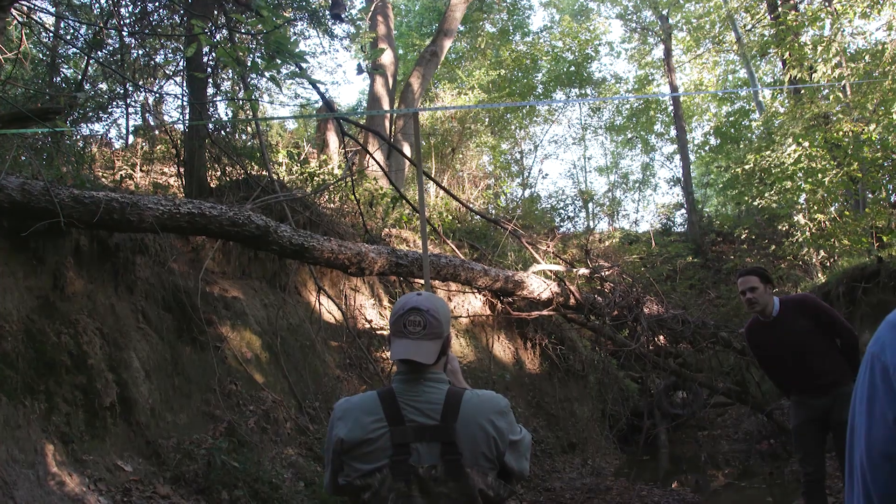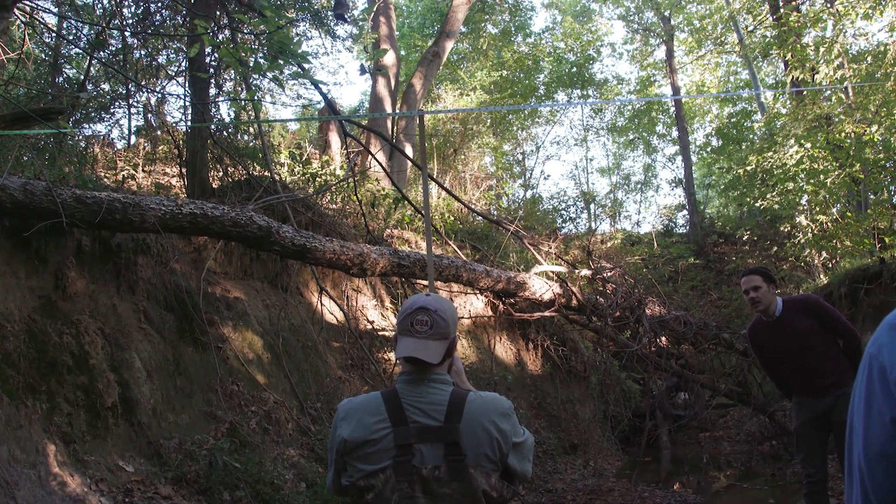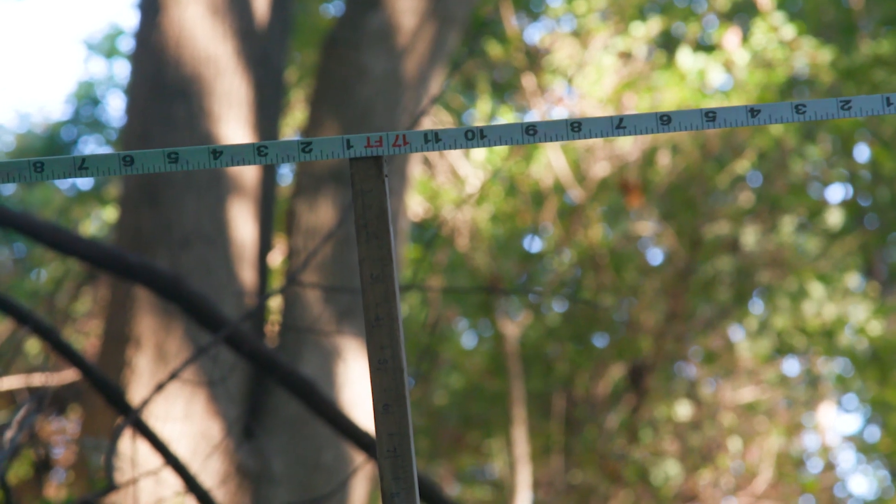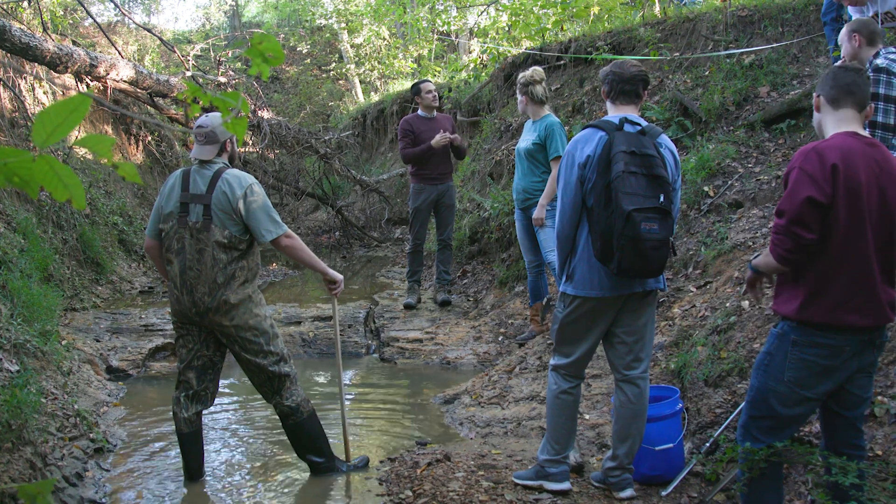This knowledge shows the stream's ability to cut down or build up sediment along the stream bed — helpful information to park administrators when they are making future plans for the area.